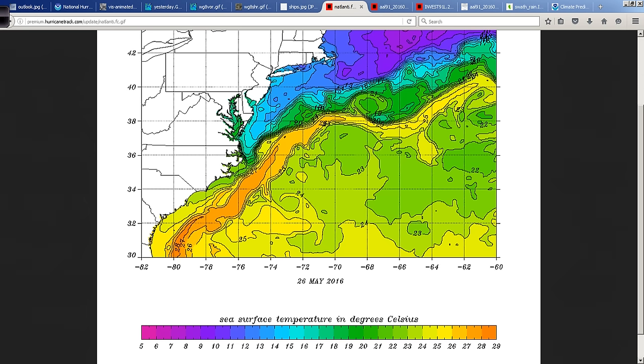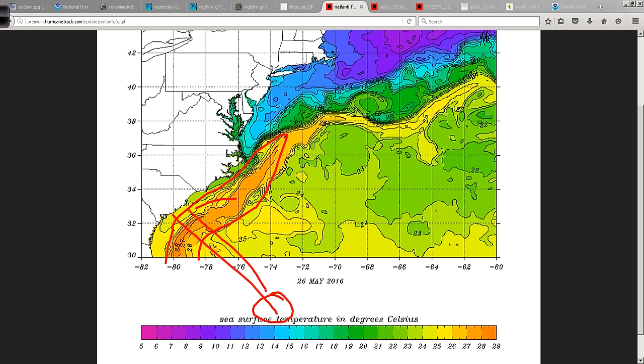Now, the one thing in its favor, for sure, would be the warm water temperatures of the Gulf Stream, which will be in between our system — way down here now — and if it comes up towards the South Carolina coast, it will cross this warm water that is in the low 80s, 80, 81, 82 degrees in some locations. But the upper ocean heat content values are still fairly low overall. I mean, it's only late May — it's not like it's September. So that's not a surprise.